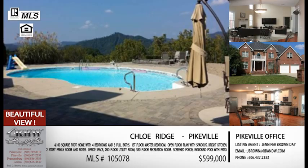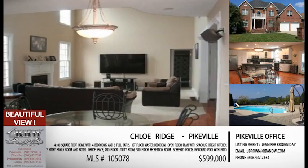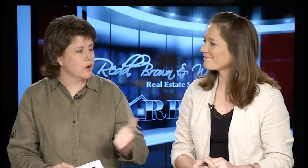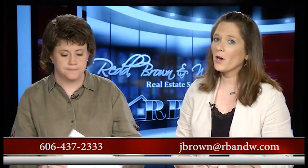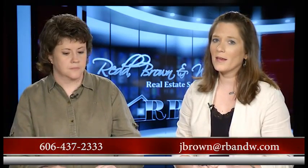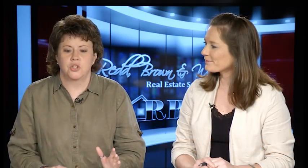This one is on East Cloy Ridge. Drive the area — when you see that Red Brown and Williams sign in the yard, there's a phone number on it. Give her a call. All of today's listings are Jennifer's listings. The phone number at the office is 606-437-2333. The email is jbrown@rbnw.com. If you want to look at the Cloy Ridge house, the MLS number is 105078.